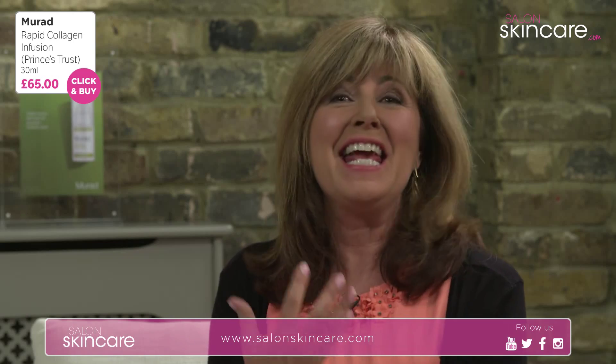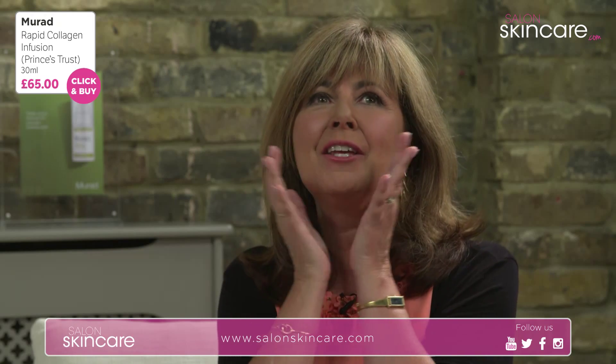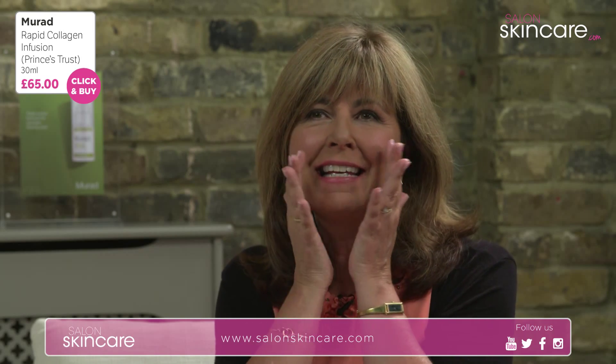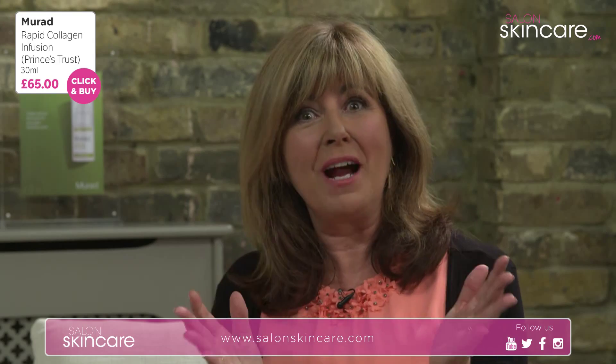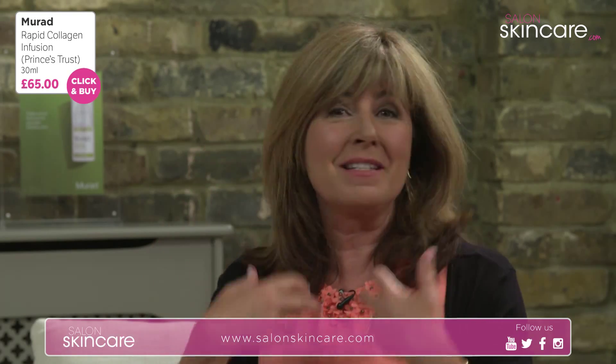I've been using this for quite a while now and I really have noticed a difference. Probably the main reason I use it is because I put it on and it feels so lovely on my skin — almost like a rose petal in its texture. Makeup seems to go on really beautifully when you use it too.